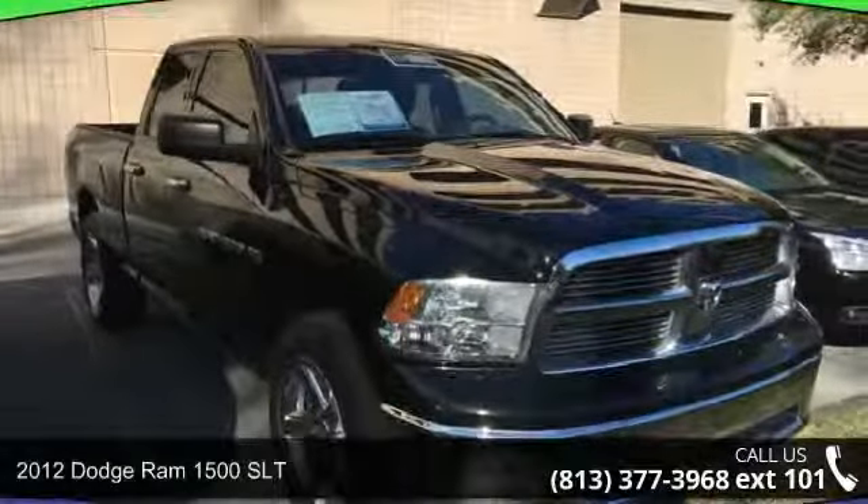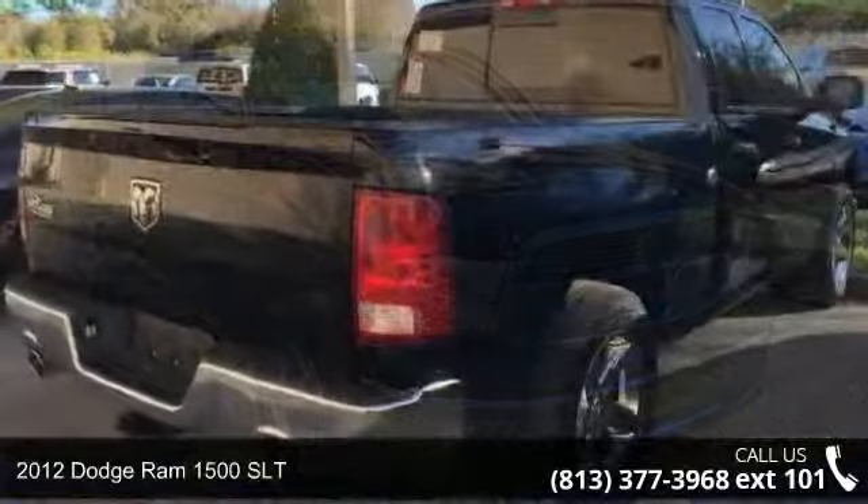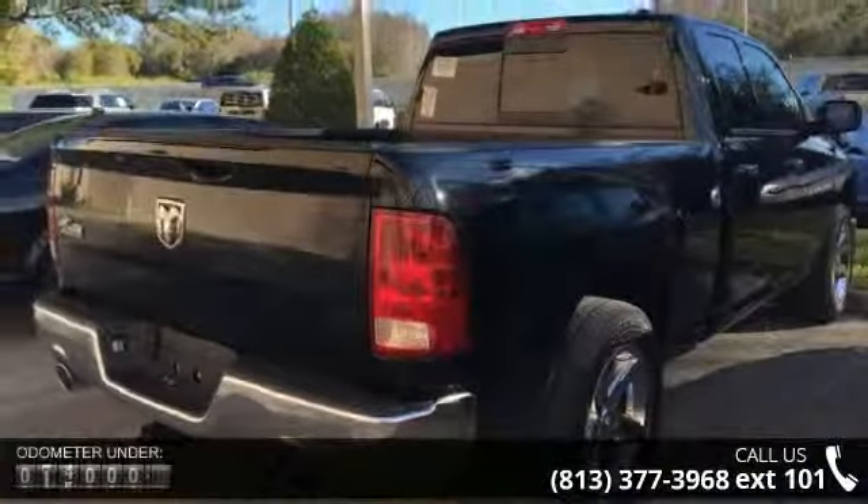Presenting the 2012 Dodge Ram 1500 SLT. If you are looking for a first-rate auto, this one could be yours today.